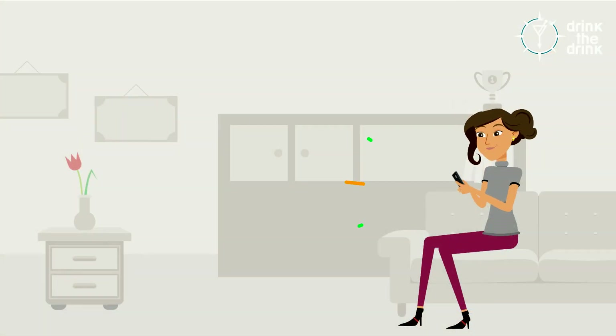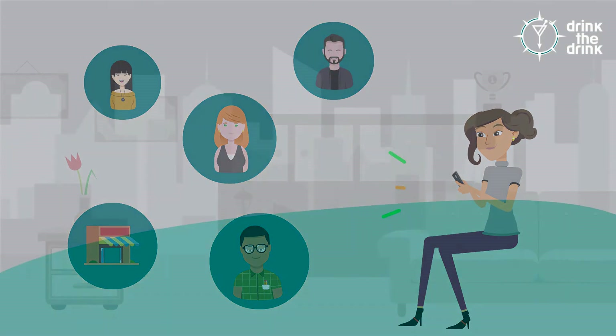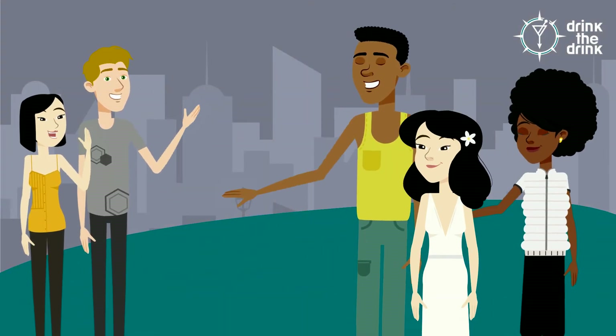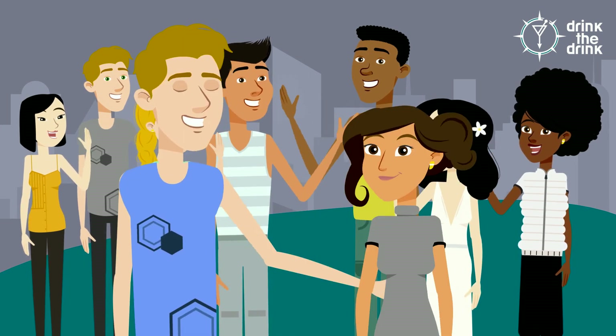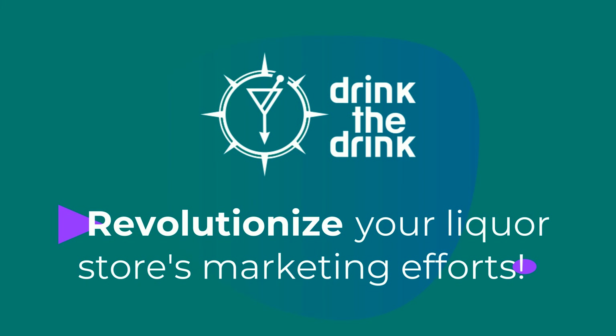As people use the app to build a network of friends, bartenders, and their favorite bars, they can receive updates from your store to drastically improve your returning customer rates. This app stands to revolutionize your liquor store's marketing efforts in a way never before seen.